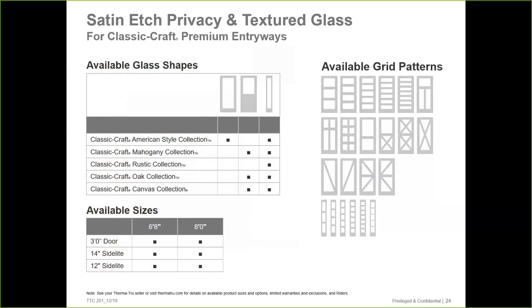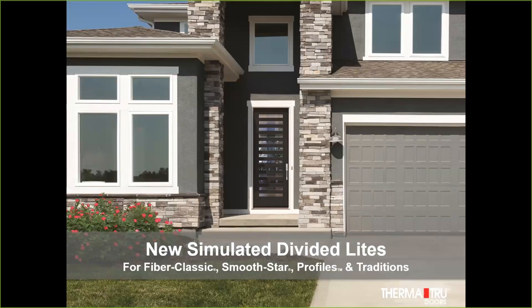These are the designs satin etched has been added to. It's been added to Classic Craft American in the one-light, where we can make all the different designs listed. In Classic Craft mahogany, oak, and canvas, we've added satin etched to the half-lights. And in all the collections, we added it to the sidelights. Available in 3-foot width, 6'8" or 8'0" height, and 14- and 12-inch sidelights — a lot of new styles available.